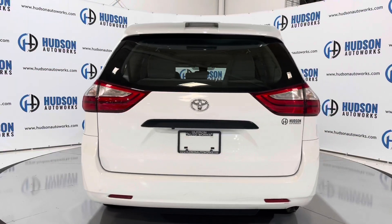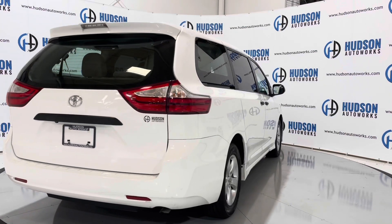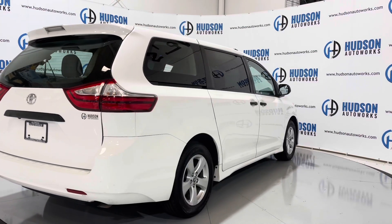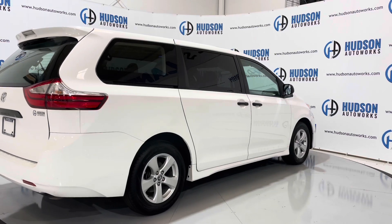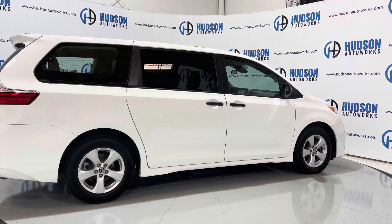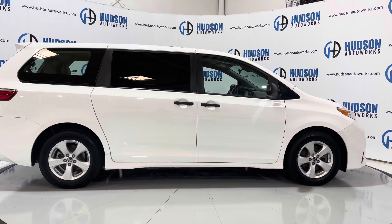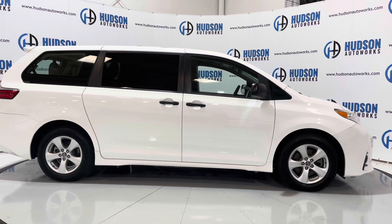It's a super clean Toyota minivan. You have those Toyota premium wheels wrapped in brand new tires, and projector beam headlights up front.